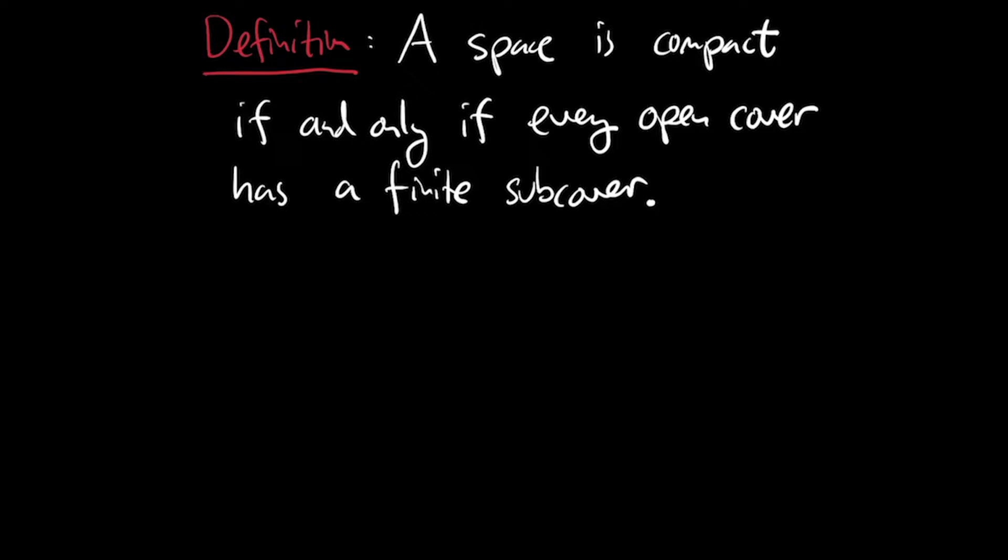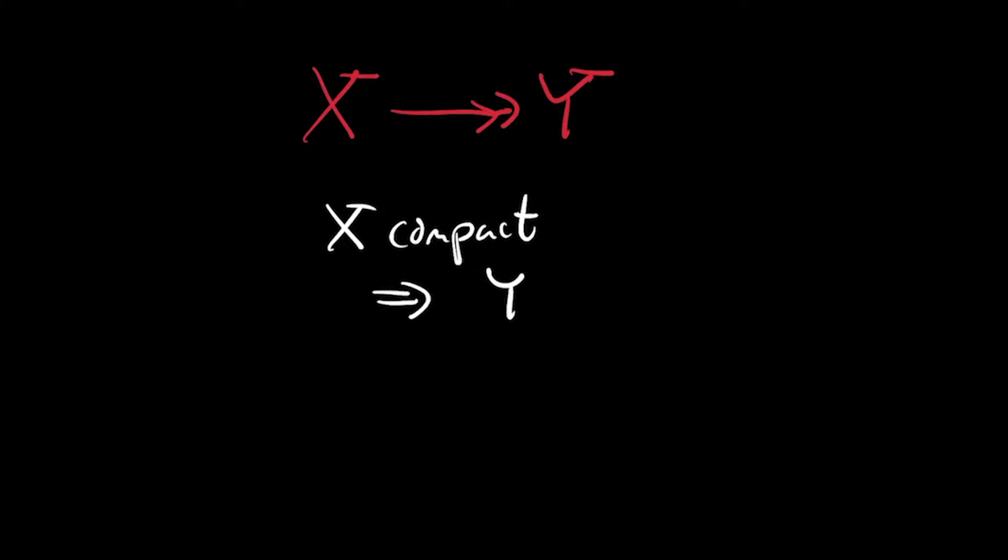So let me define what it means for a space to be compact. A space is compact if and only if every open cover of that space has a finite subcover. Once you know this definition, you can prove that compactness is preserved by continuous surjections — that is, the continuous image of a compact space is compact. In particular, compactness is preserved by homeomorphisms and is therefore a topological property.